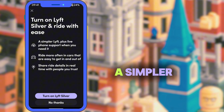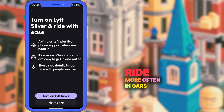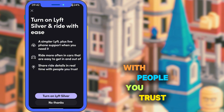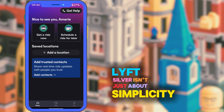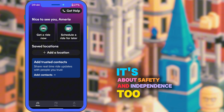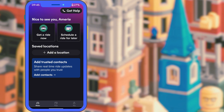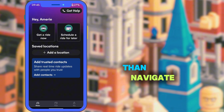As you can see here, it offers a simpler Lyft experience plus live phone support when you need it, ride more often in cars that are easy to get in and out of, and share ride details in real time with people you trust. Lyft Silver isn't just about simplicity — it's about safety and independence too. You get matched with vehicles that are easier to enter and exit, and you have access to live phone support between 8am and 9pm, which is amazing for folks who'd rather speak to a person than navigate an app.